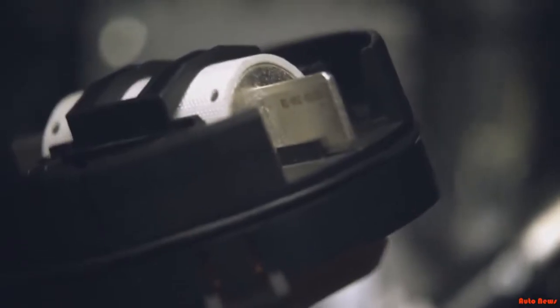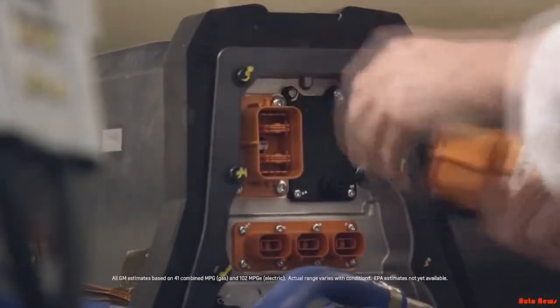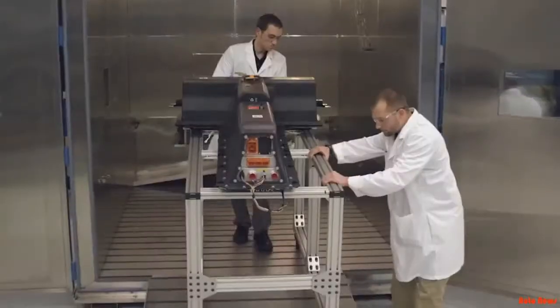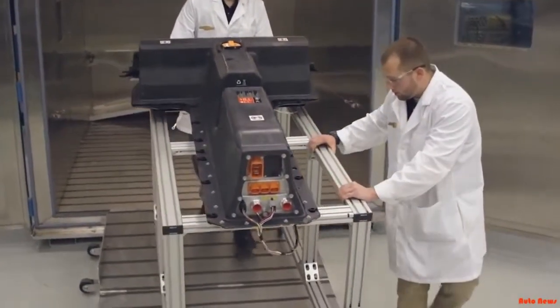We spend a lot of time working on that entire flow of energy from the battery into the drive unit all the way to the ground, making sure that each of those different pieces is as efficient as it can be. With the new Volt, we'll be able to go up to 50 miles fully electrically, which is a big improvement over the first-generation Volt.